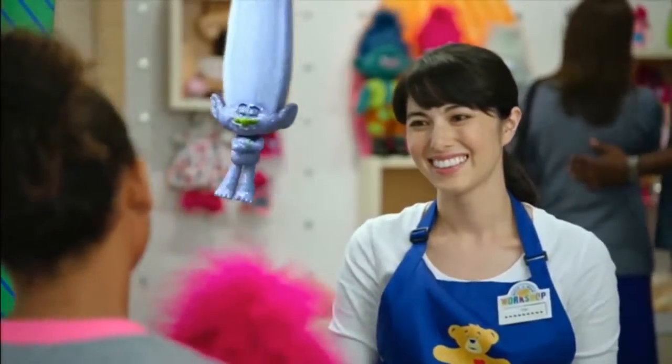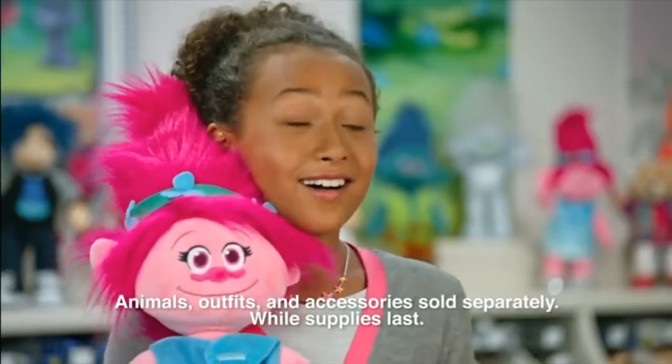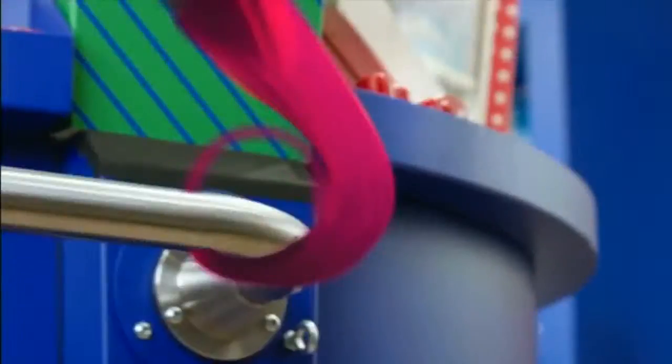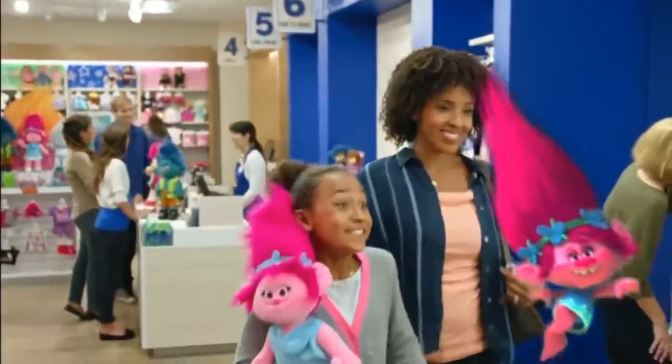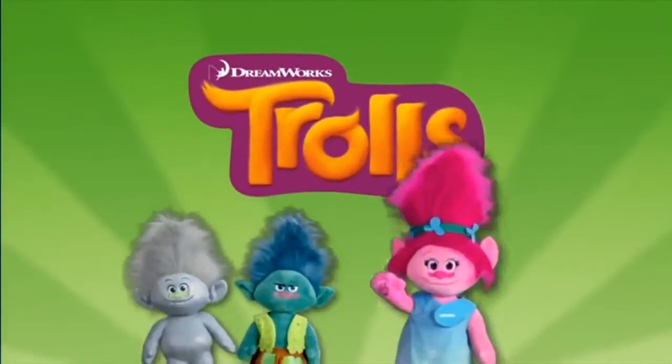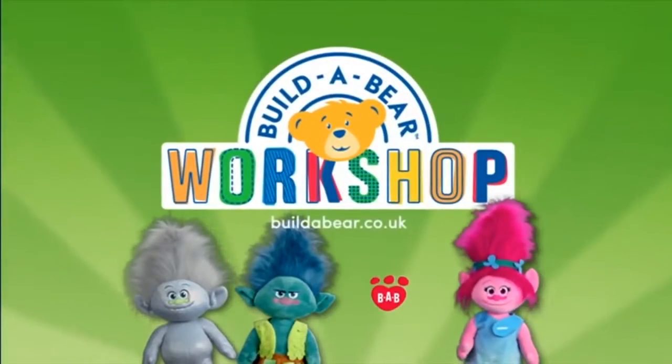Trolls are at Build-a-Bear workshop. Swing in and make your own Poppy, Branch, and Guy Diamond. Do you like your new friend? I love her. Only at Build-a-Bear workshop. Animal outfits and accessories sold separately, while supplies last.